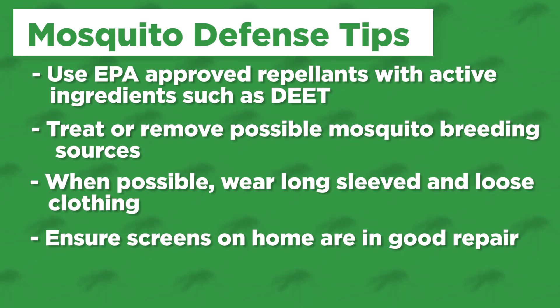And finally, remember, if you're traveling overseas, in many countries mosquito-borne disease is much more common than it is in the United States, so please be sure to use the precautions we've just outlined. There is still a lot to learn about the Zika virus, so if you have any questions at all about it, please be sure to consult your medical provider.